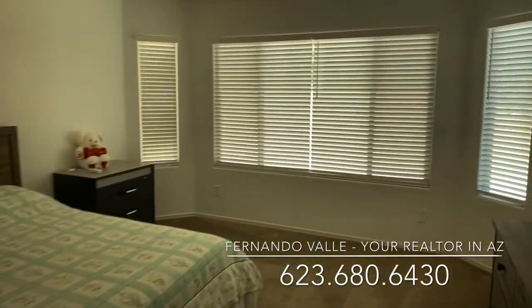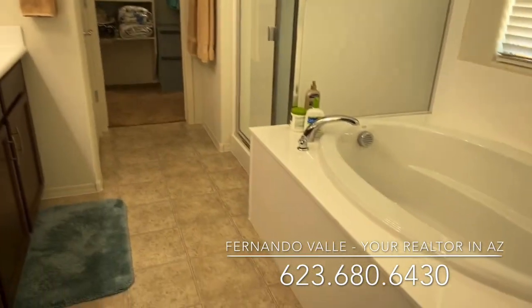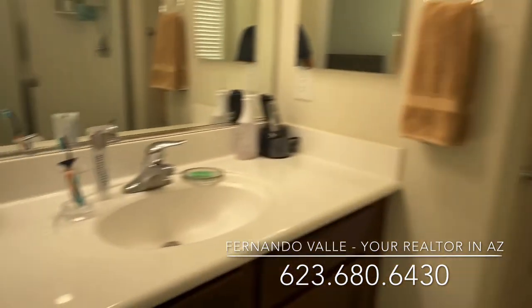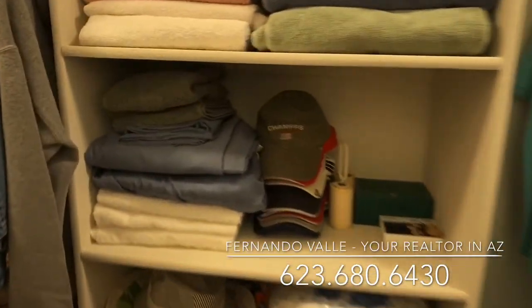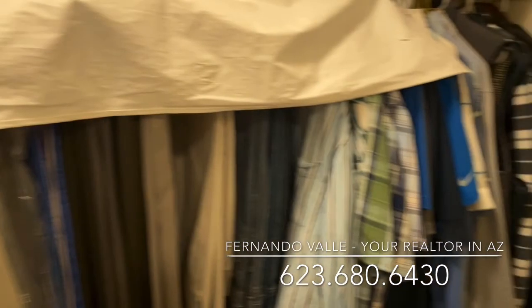Let's go to your master. Same size as the last one. Here though, they have a garden tub and a shower. Double vanity just like the last one — executive height. Walk-in closet, same deal, with a little wrap-around over here — exactly the same thing.